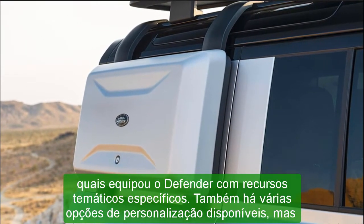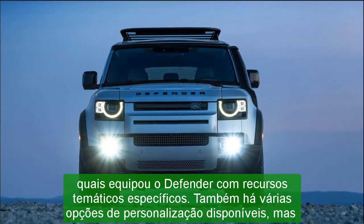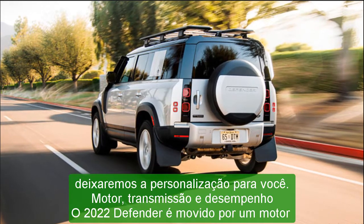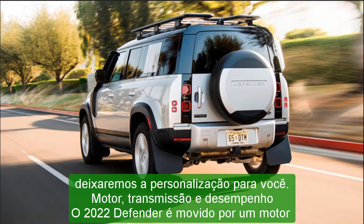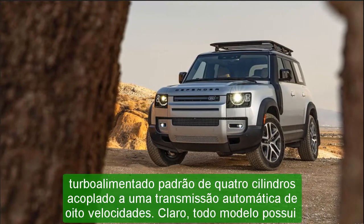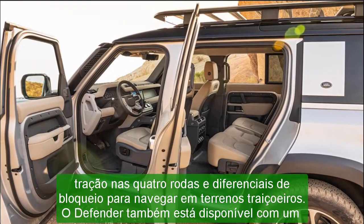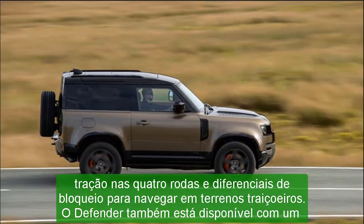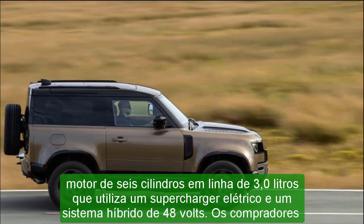Fuel Economy and Real-World MPG: the EPA's fuel economy ratings for the various Defender models are fairly similar regardless of what's under the hood. The 90 model with the four-cylinder receives ratings of 18 MPG city and 21 highway. Step up to the six-cylinder and the 90 city rating drops to 17 MPG but the highway rating goes up to 22. The 110 model with the six-cylinder has the same estimates as the six-cylinder 90. The EPA hasn't yet released fuel economy numbers for the new V8. On our 75-mph highway fuel economy route, a Defender 110 X with the optional six-cylinder delivered a disappointing 18 MPG.